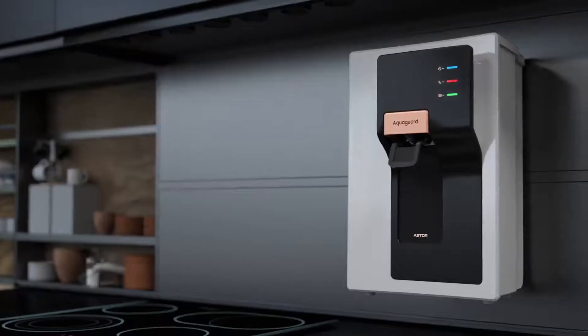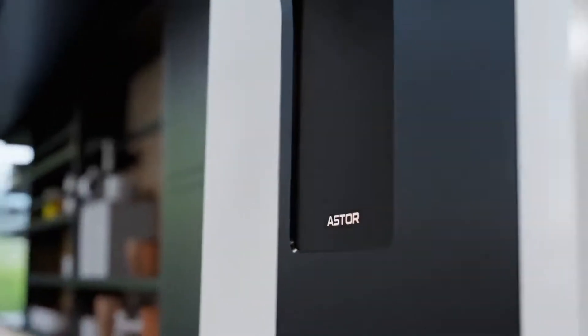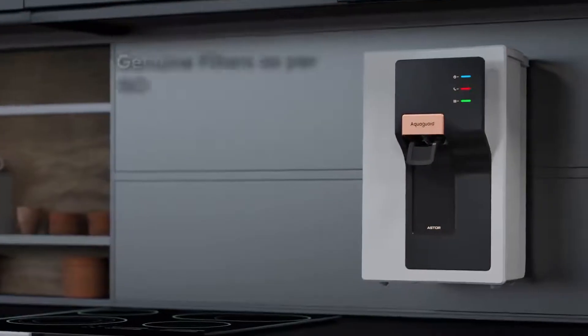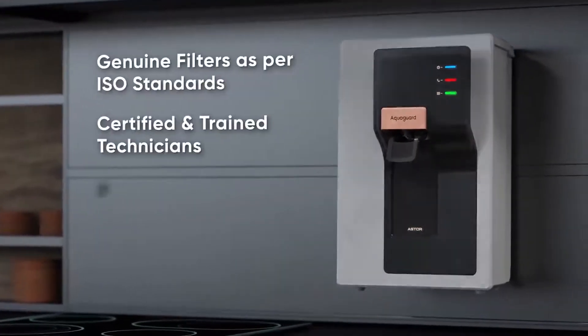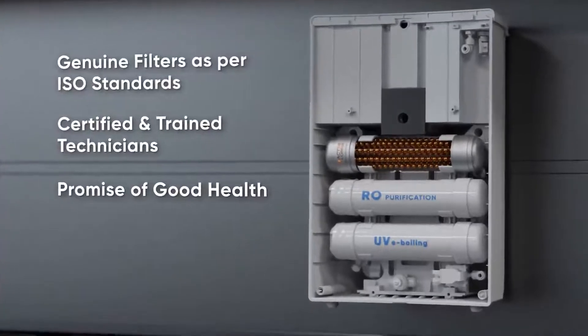In addition, AquaGuard Genuine Service AMC ensures that no spurious parts can be fitted into the purifier. You get authentic and top quality filters, certified and trained technicians and a promise of good health always.